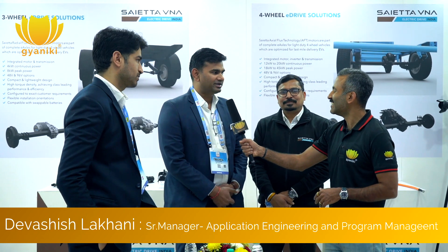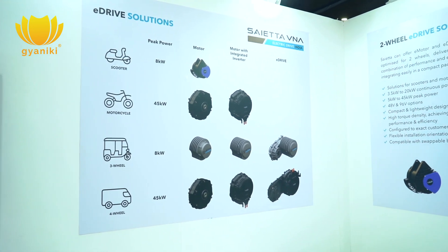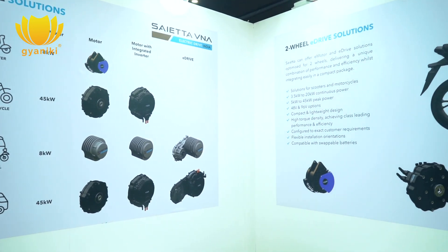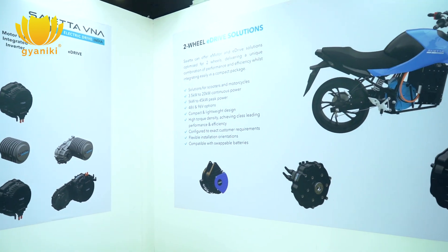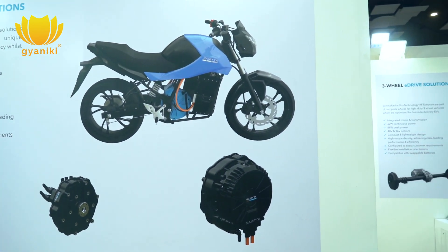Axial flux is our key technology — that's where our USP lies. The advantage of using axial flux is that with the same motor topology you get higher torque; it's a more torque-dense product compared to a radial flux product. That advantage becomes significant at higher power ratings. Our flagship axial flux product, the AFT 140i, delivers a peak power of up to 45 kW and a peak torque of 135 Nm for a 96-volt system.